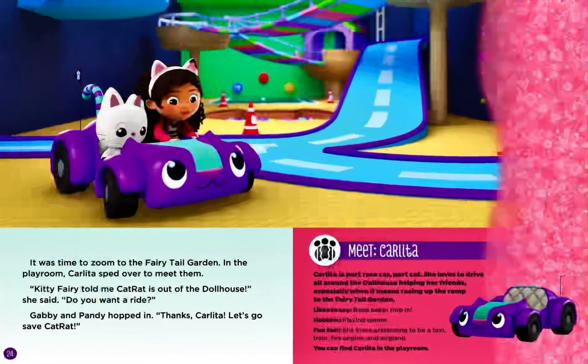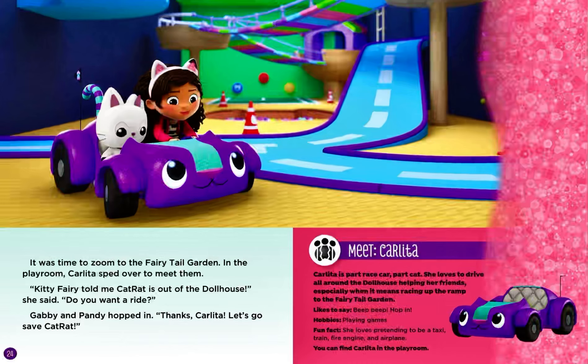It was time to zoom to the fairytale garden. In the playroom, Carlita sped over to meet them. Kitty Fairy told me Cat Rat is out of the dollhouse. Do you want a ride? She said. Gabby and Pandy hopped in. Thanks, Carlita. Let's go save Cat Rat.